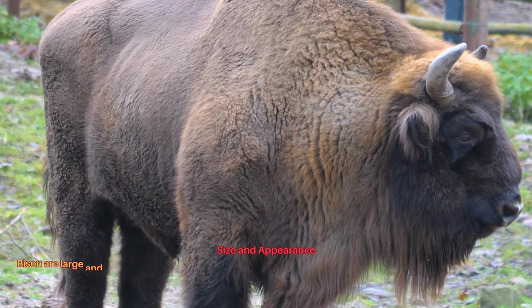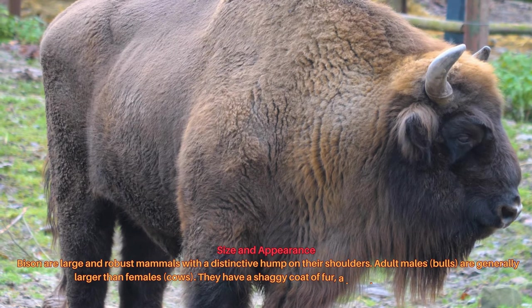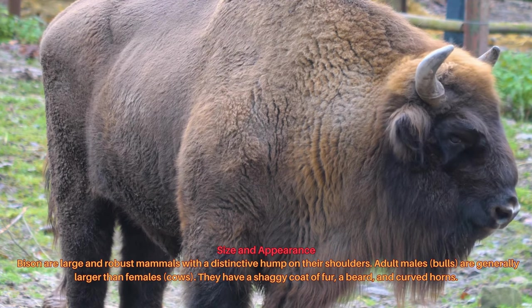Bison are large and robust mammals with a distinctive hump on their shoulders. Adult males, called bulls, are generally larger than females, called cows. They have a shaggy coat of fur, a beard, and curved horns.